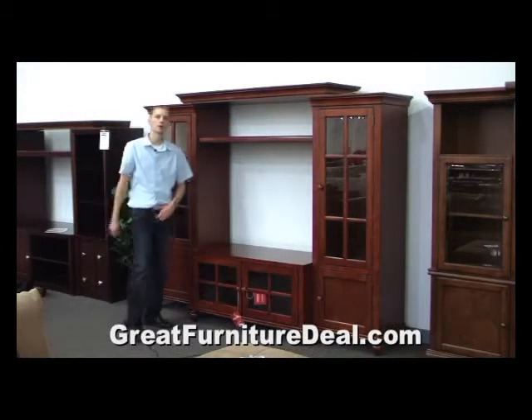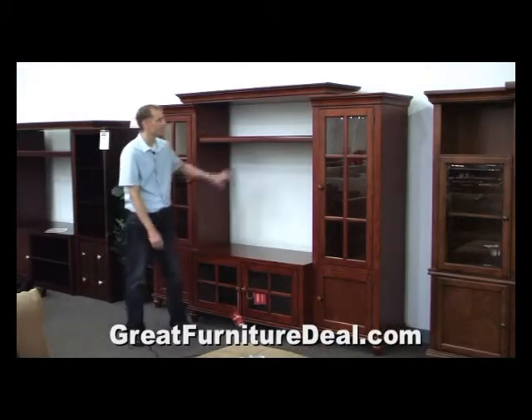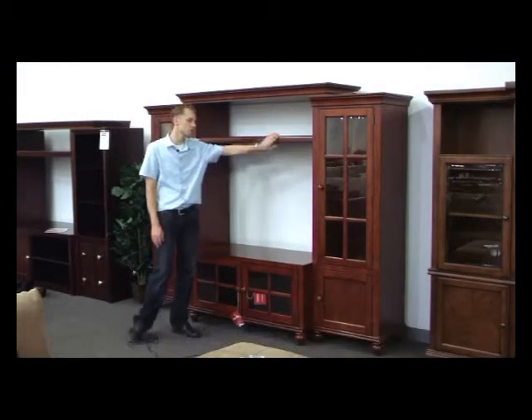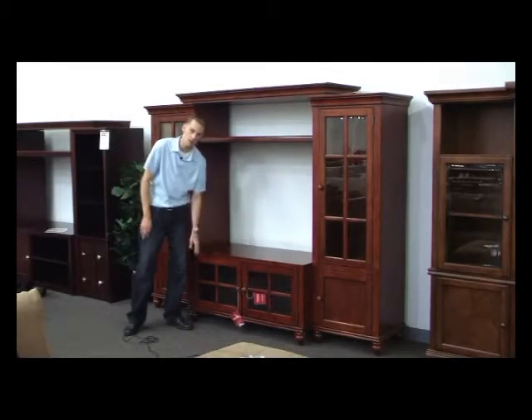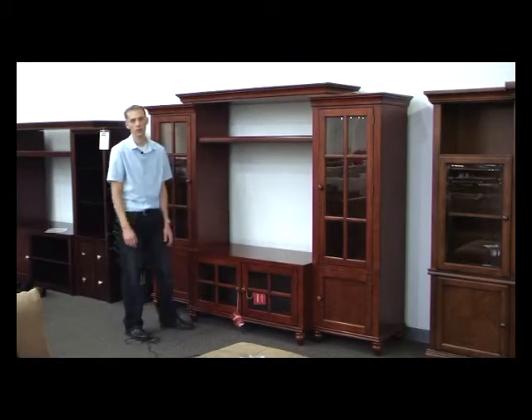Here we are with the entertainment center, product code 4475, comes with a nice cherry finish. A great entertainment center comes either with or without the TV console here, depending on your needs and configuration.